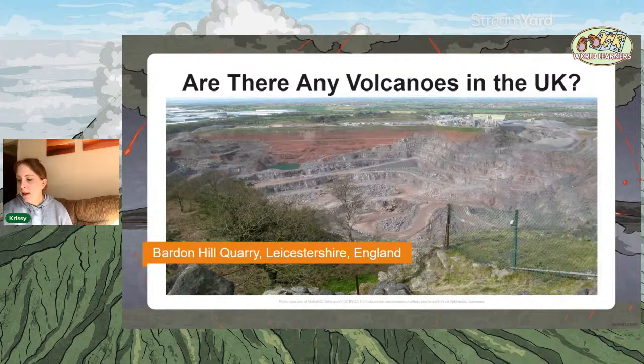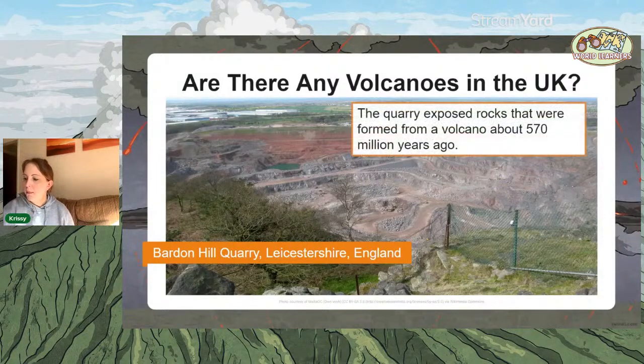This is another one — Barden Hill in Leicestershire, which is now used as a quarry. A quarry is where you take rock out of the ground. As they were quarrying this rock for building materials, they found examples of volcanic rock about 570 million years old. By quarrying, they've now realised that the area all around Barden Hill clearly had volcanoes.